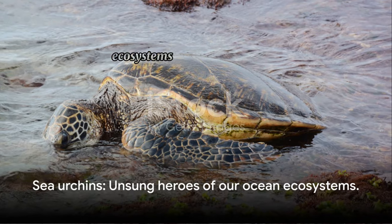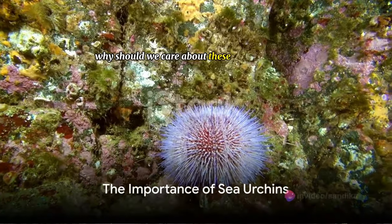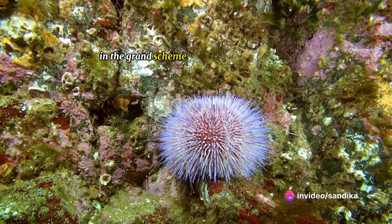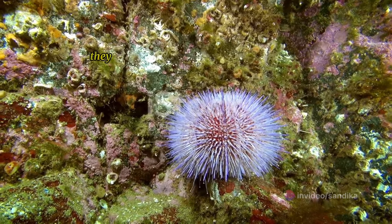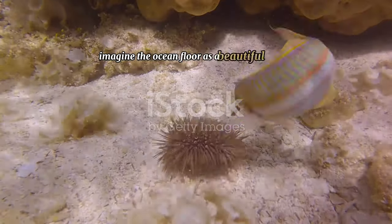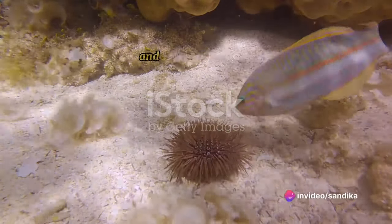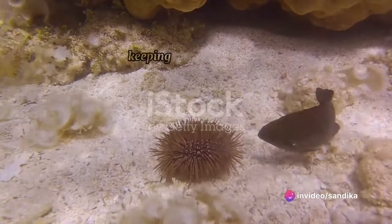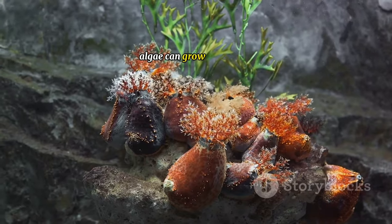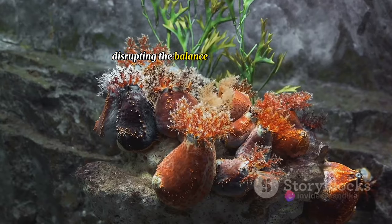But their importance in our ocean ecosystems is even more remarkable. Why should we care about these spiny creatures? Well, sea urchins play a pivotal role in the grand scheme of our marine ecosystem — they are like the unsung heroes of the ocean floor. Imagine the ocean floor as a beautiful garden; sea urchins are the gardeners that prune and maintain the balance. They feed on algae, keeping their growth in check. Without sea urchins, algae can grow unchecked, smothering corals and other marine life and disrupting the balance of the ecosystem.